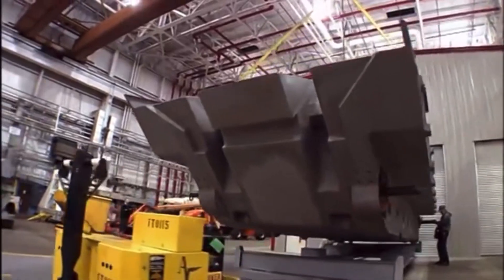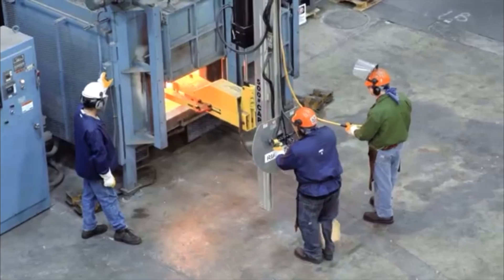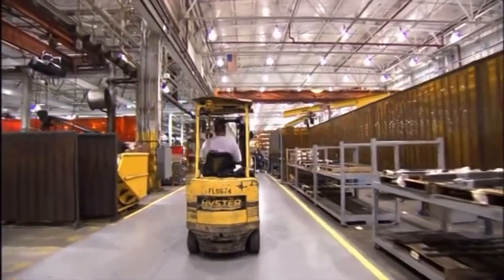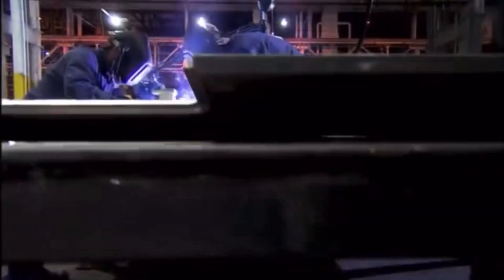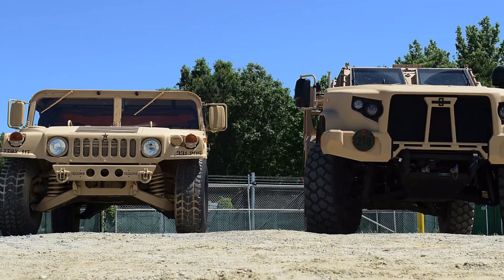Currently, the process of building a vehicle's frame involves forging and forming individual parts and attaching them using high-energy arc welds. The process is time-consuming and costly, as many individual parts need to be made and then carefully assembled, usually by hand, to the right specifications.